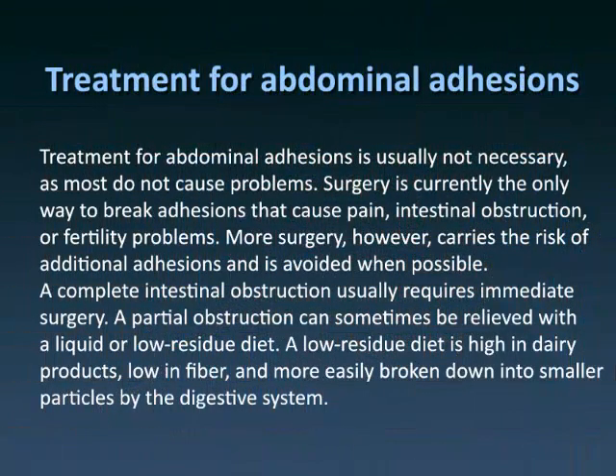Treatment for abdominal adhesions is usually not necessary, as most do not cause problems. Surgery is currently the only way to break adhesions that cause pain, intestinal obstruction, or fertility problems. More surgery, however, carries the risk of additional adhesions and is avoided when possible. A complete intestinal obstruction usually requires immediate surgery.